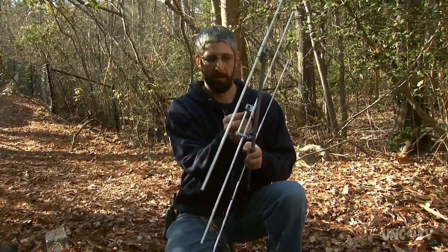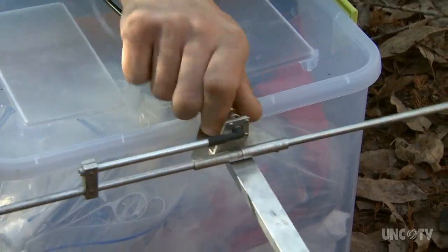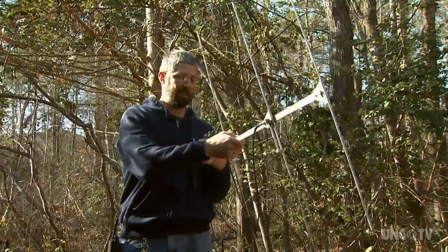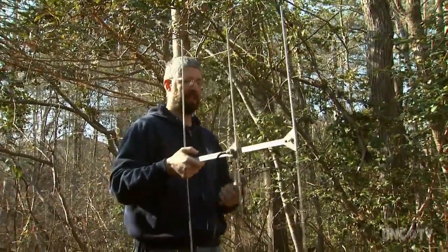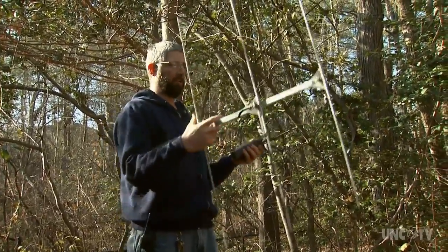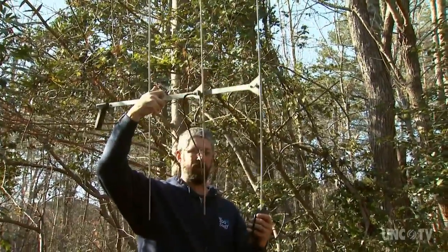Tighten the wing nuts, make sure everything's connected, then turn it on to the frequency you want. Adjust the gain, which basically widens or expands the direction you're shooting, and you just hold this up and try to pick up the signal and zero in on where the frog is.